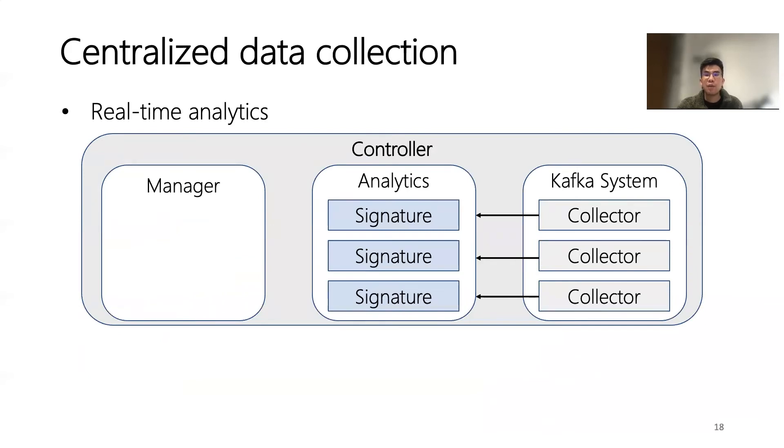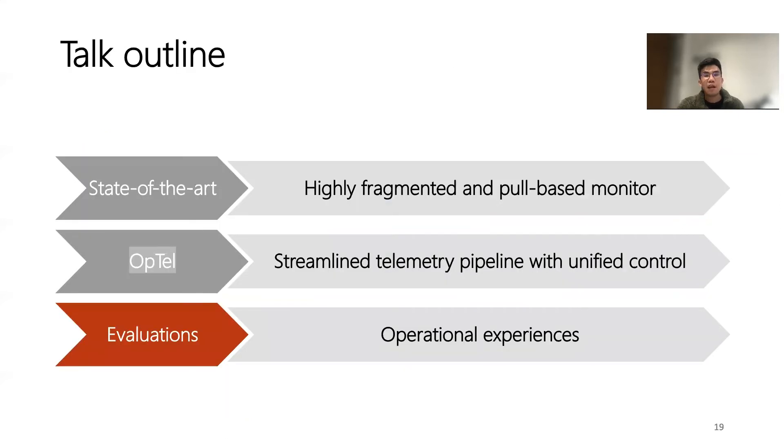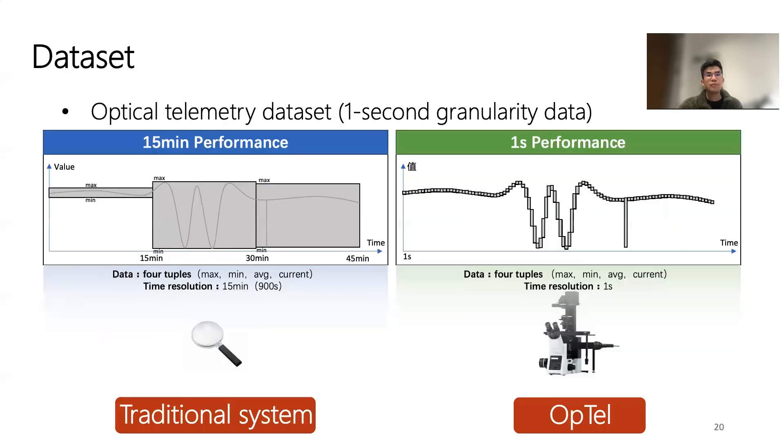After data is collected, the analytics analyze the data in real time. We have stored the signatures of optical events for fast troubleshooting. However, for those optical components that cannot be directly monitored, we take advantage of the topology manager to aid troubleshooting. Consider the case of a fiber cut — it is not possible to directly collect data from the fiber. The analytics use the topology manager to identify the two terminal devices at each end of the cable to study the status of the fiber. We use optical telemetry data at one-second granularity, compared to the traditional system which always uses minute-level data, greatly increasing the system's ability to detect optical events.